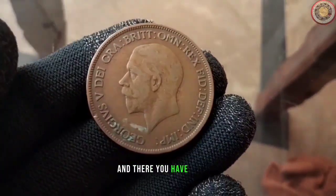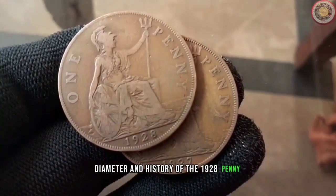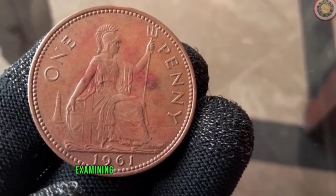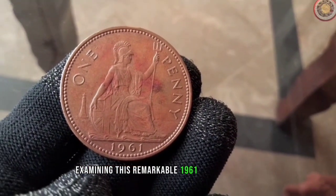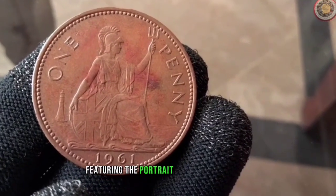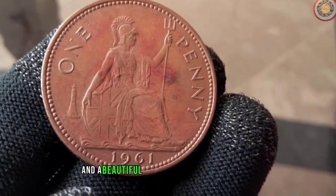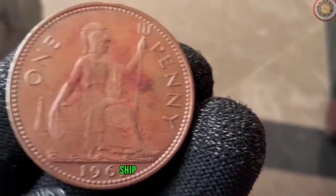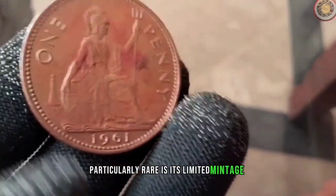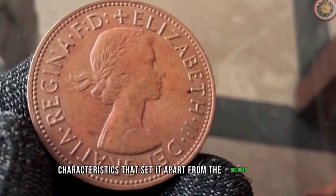And there you have it, folks — we've explored the value, diameter, and history of the 1928 penny, and even dared to clip one to witness the effects. Now, examining this remarkable 1961 penny up close, you can see it has the classic design featuring the portrait of Queen Elizabeth on the obverse side and a beautiful depiction of the Golden Hind ship on the reverse side. What makes this coin particularly rare is its limited mintage and some distinctive characteristics that set it apart from regular ones.